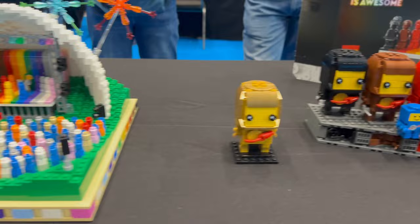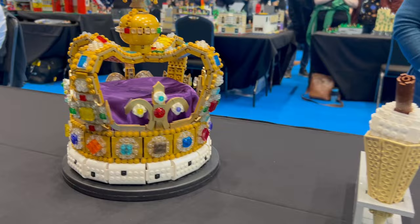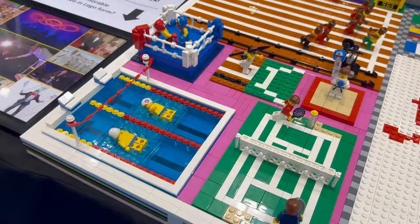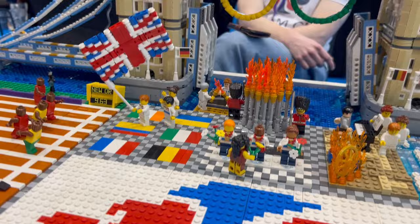There were also a lot of renditions of 'Everyone is Awesome,' and there was a recreation of the London 2012 Olympics where you could even see James Bond and the Queen dropping in, just like that little skit, along with London Bridge and the Red Arrows. What a cool build.